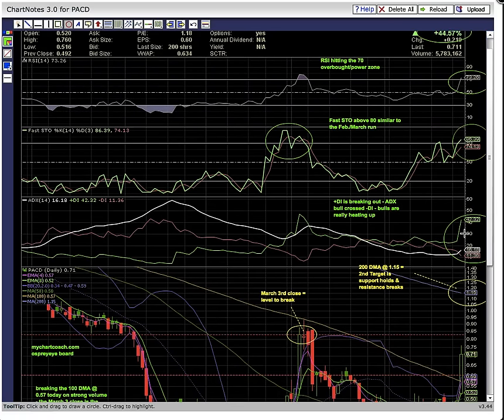Up here on ADX, you can see plus DI — the green line — is well above ADX, the white line, and minus DI, the red line. This is showing that the bulls are in control. You can see right here the white line ADX bull crossed the red line minus DI — that's another signal that the bulls are heating up.